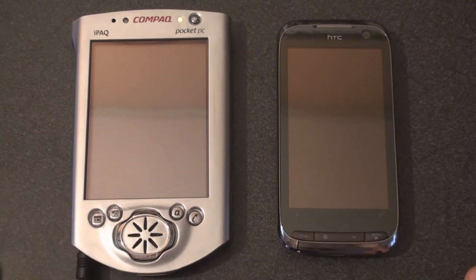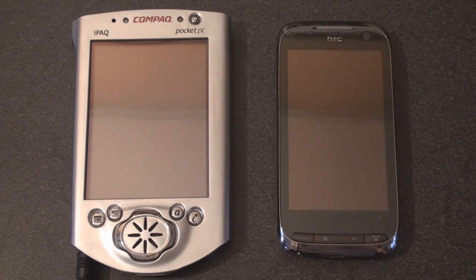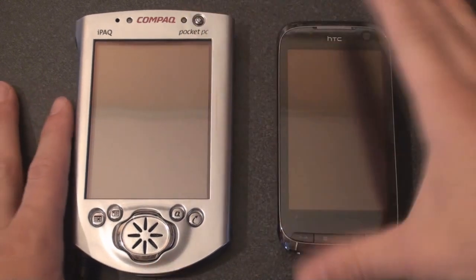In this video, we're going to compare it to a present-day device, the HTC Touch Pro 2, running the version of Windows Mobile 6.5 that will be shipping on devices coming up in the fall of 2009. We're going to compare this experience to see how far we've come — and how far we really haven't come — with Windows Mobile. So we're going to turn on both devices.